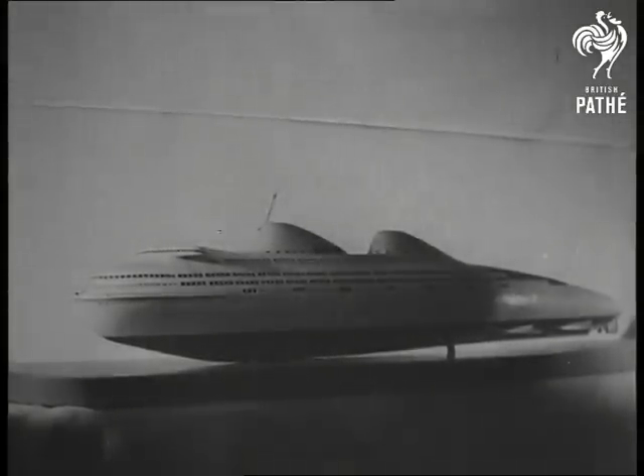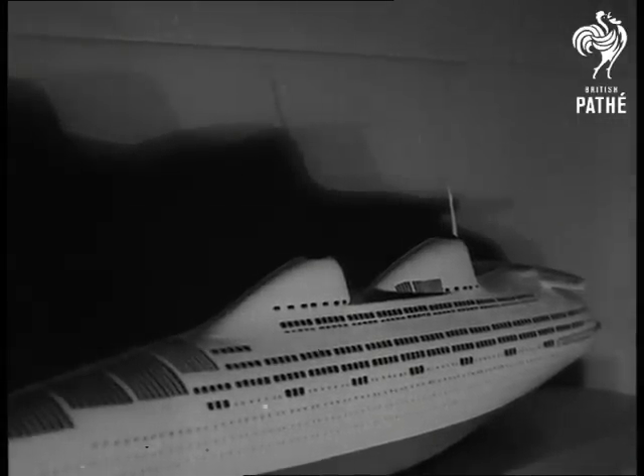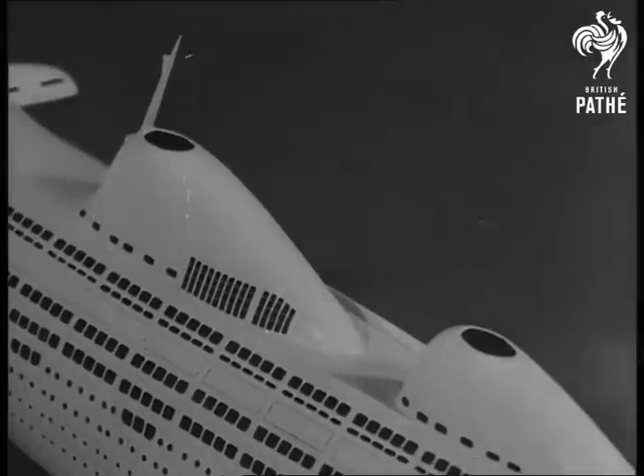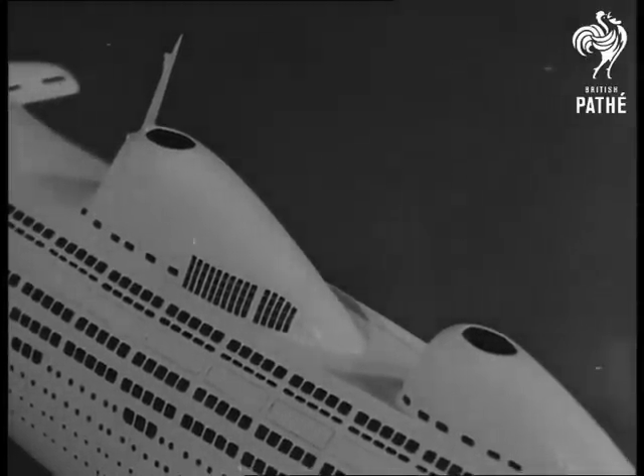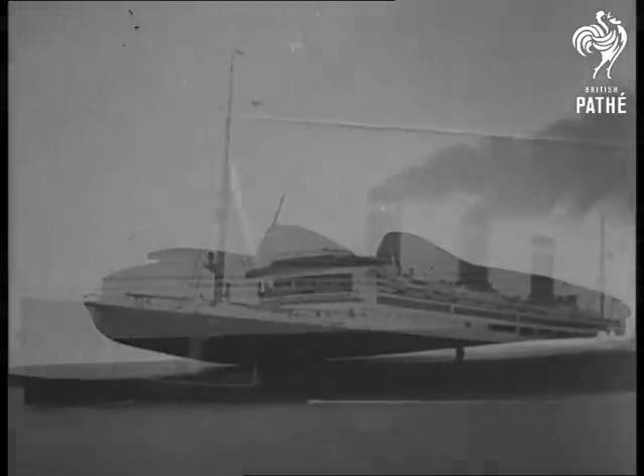In designing this ship, the streamline principle has been applied to the entire superstructure. This rounded, unbroken surface from stem to stern not only reduces wind resistance but also lessens the water that comes over the bow and stern in heavy weather.